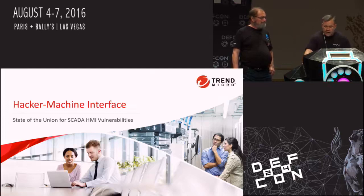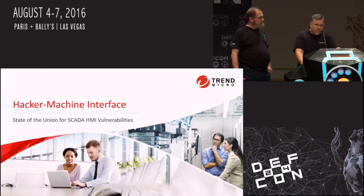This talk will also cover and compare time-to-patch performance for various SCADA vendors in the industry, and compare the SCADA industry itself against other entities in the software industry. Finally, we'll use the data presented to provide guidance on what SCADA researchers should be looking for in HMI solutions, and what we can expect in future attacks against SCADA HMI solutions.